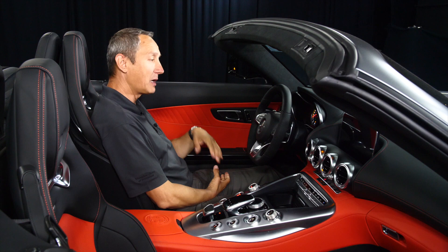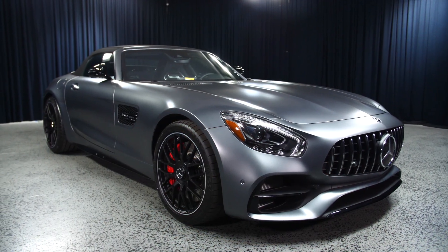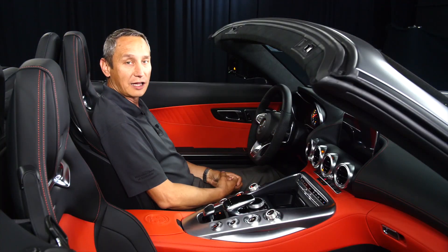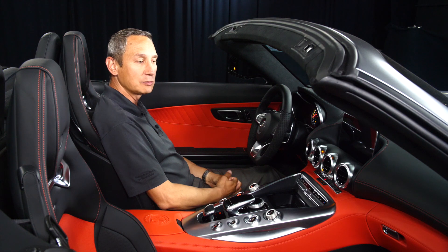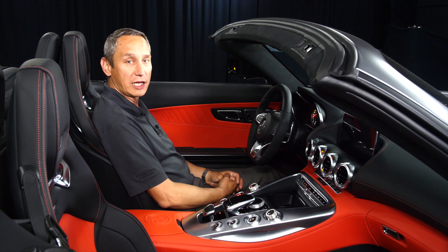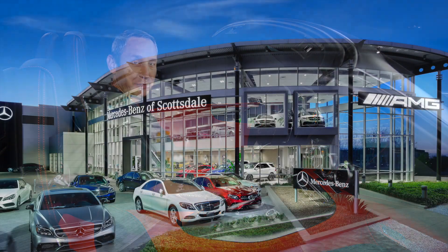Thank you very much for watching this video about this beautiful 2018 Mercedes-AMG GTC Cabriolet. My name is Bojan Savik here at Mercedes-Benz of Scottsdale. I'd definitely be interested to hear from you — give me a call at 480-748-4856. Again, it's Bojan from Mercedes-Benz of Scottsdale. Thank you very much.